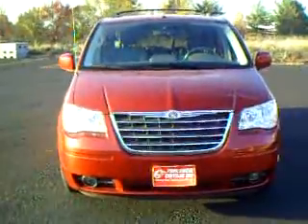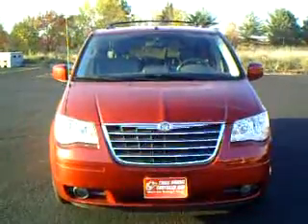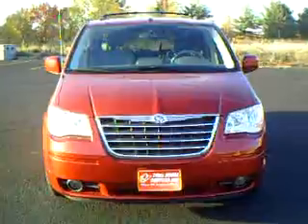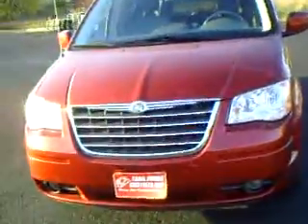Hello, today for our vehicle walk around videos we have a 2008 Chrysler Town & Country with a 3.8 liter V6 motor, 70,000 miles on it, in candy apple red.